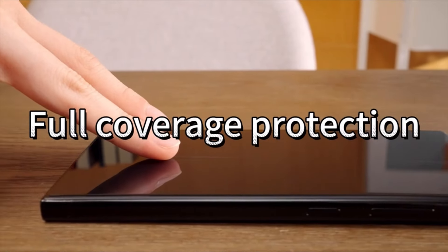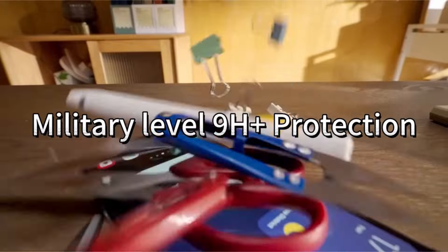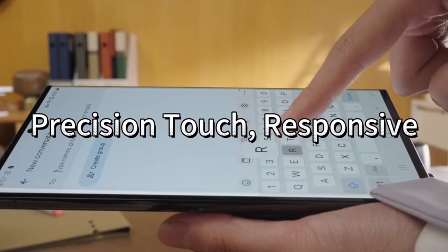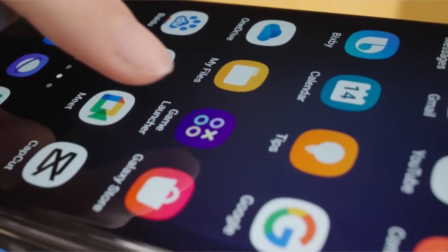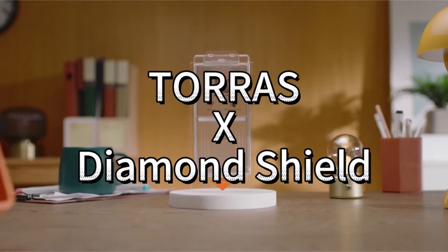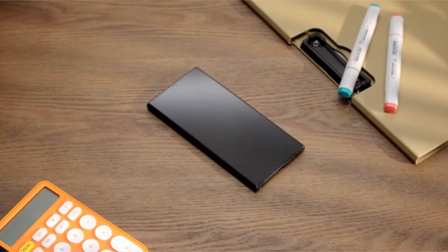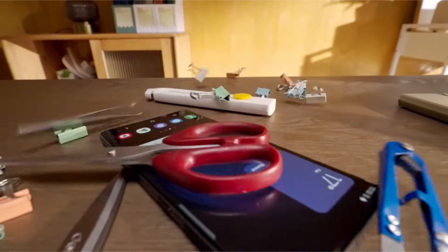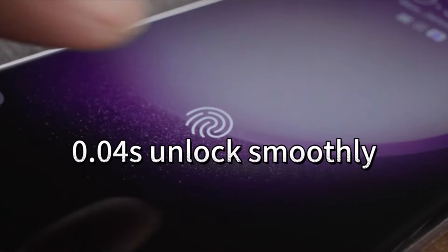The screen protector also features 0.04s instant ultrasonic fingerprint unlocking and an easy insta-fit installation process with automatic dust removal and alignment features. Backed by a 365-day warranty service, Taurus provides customers with peace of mind and exceptional support for any unexpected issues, such as wrong size, shipping problems, installation failures, or wear and tear.